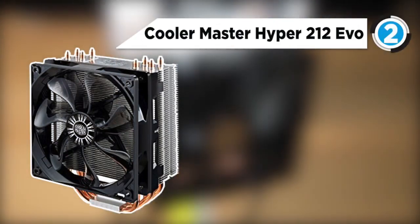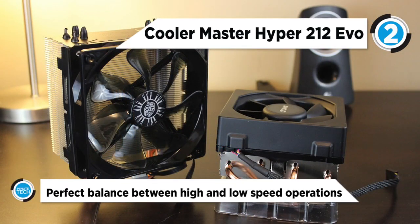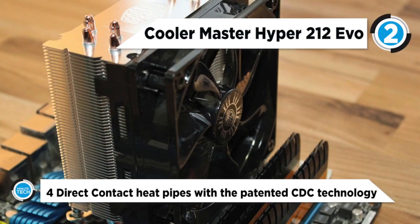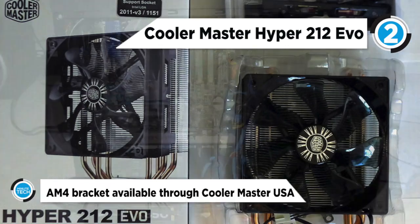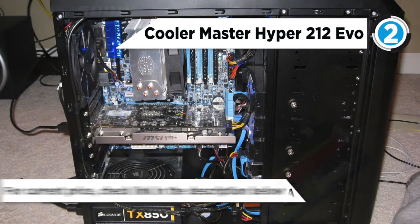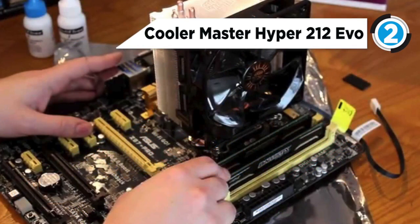The Hyper 212 Evo takes number two, and its cooling systems are designed to optimize and provide the best-ever user experience and cooling potential for a new generation of processors. The Hyper 212 Evo now features four Cooler Master patented continuous direct contact heat pipes that are tightly packed into a flat array on the CPU cooler base. This acts like a virtual vapor chamber that dissipates a large amount of heat. The aluminum fin structure has been optimized to provide the perfect balance between high and low speed fan operations.